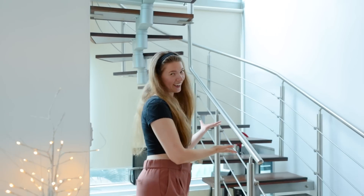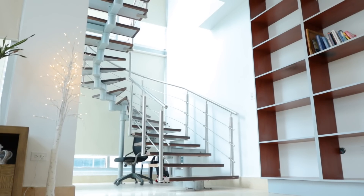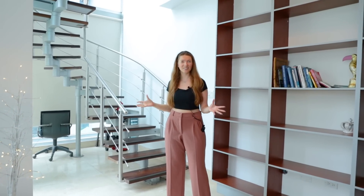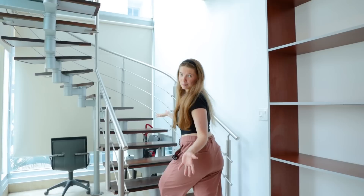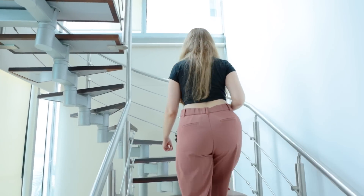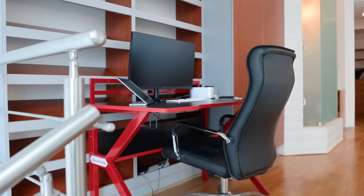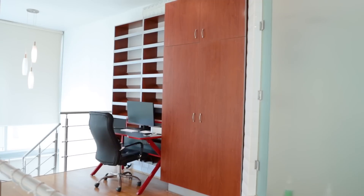This leads me to the staircase, and as you can see, it is also surrounded by beautiful tall windows — so again, an abundance of light even on gloomy days, which is amazing. So let's go check out upstairs. The first thing you see when you enter the second level is our editing space with an abundance of closet space.